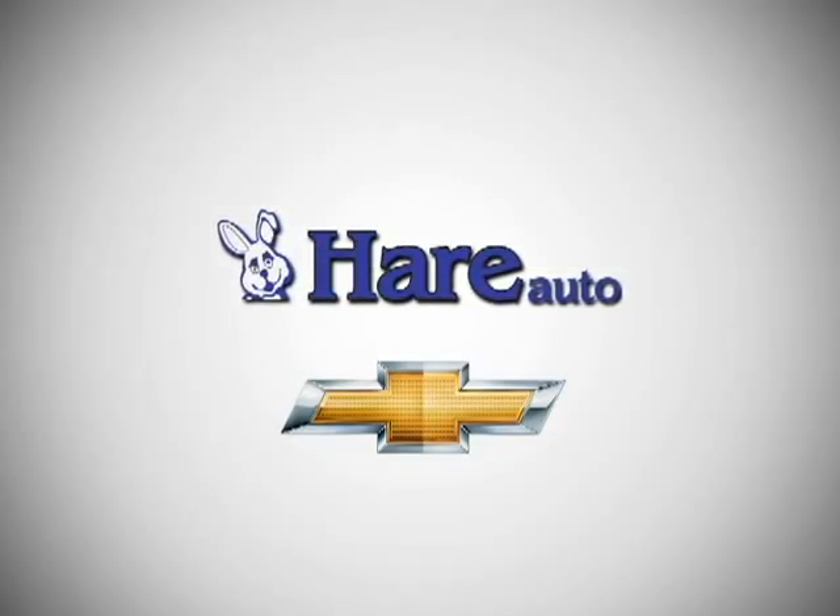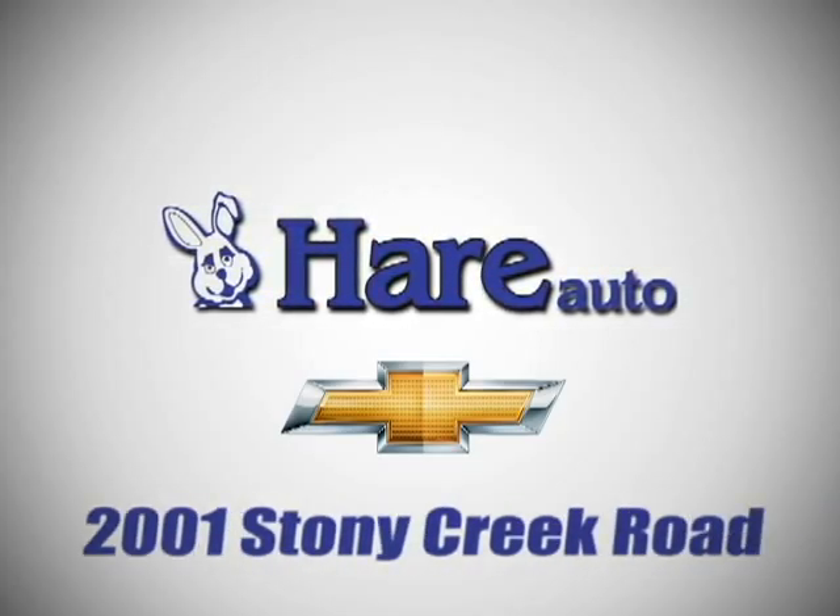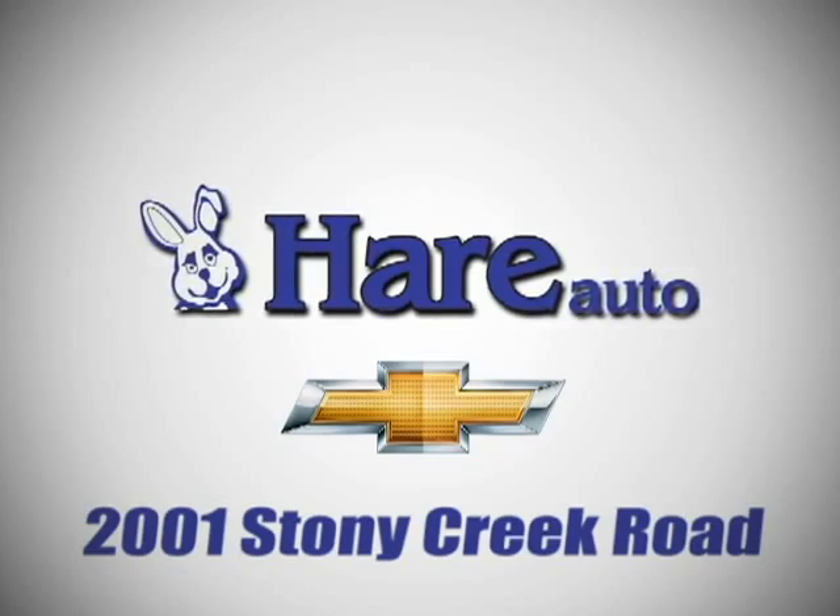Hair Chevrolet, a dealer for the people. Stop in today. We're easy to find just west of Highway 37 at 201 Stony Creek Road in Noblesville, Indiana.